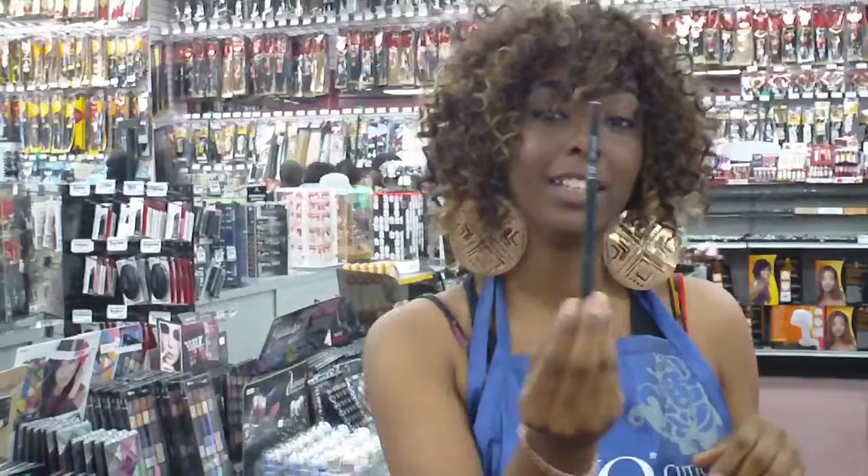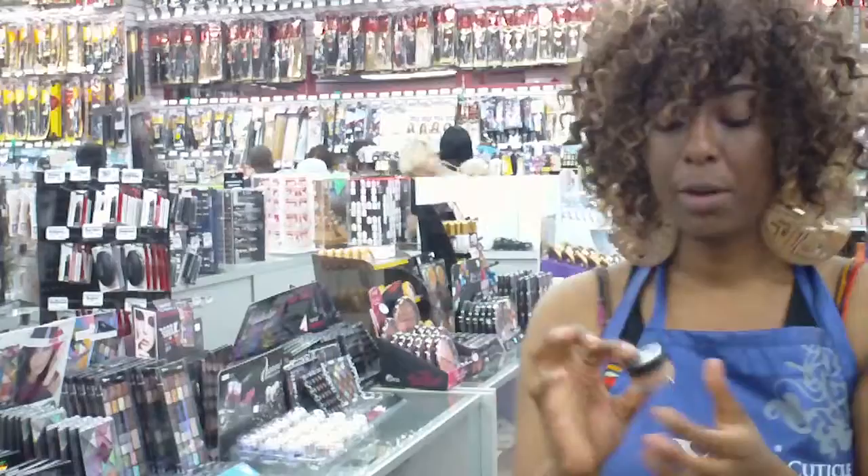This is the NK Eyebrow Pencil. This is Coco I have in my hand. We have a large selection of these, so stop by and get yourself an eyebrow pencil.